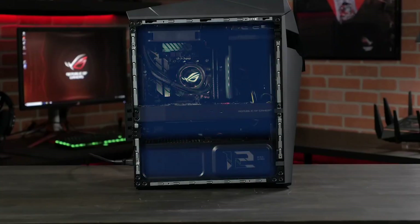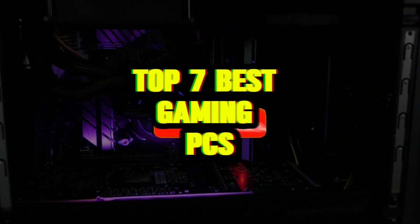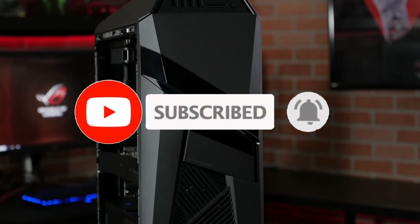That's all for the Top 7 Best Gaming PCs. Like the video, comment, and don't forget to subscribe to our channel for more videos. We'll meet in the next video.